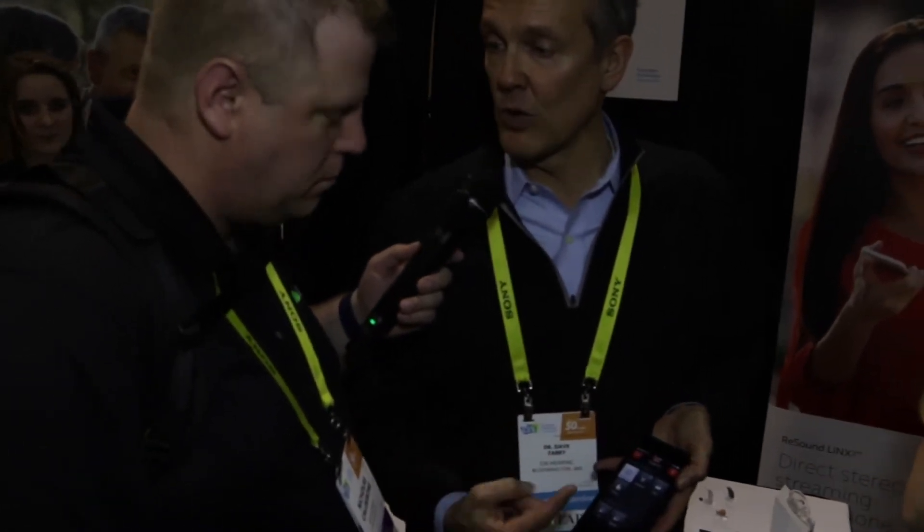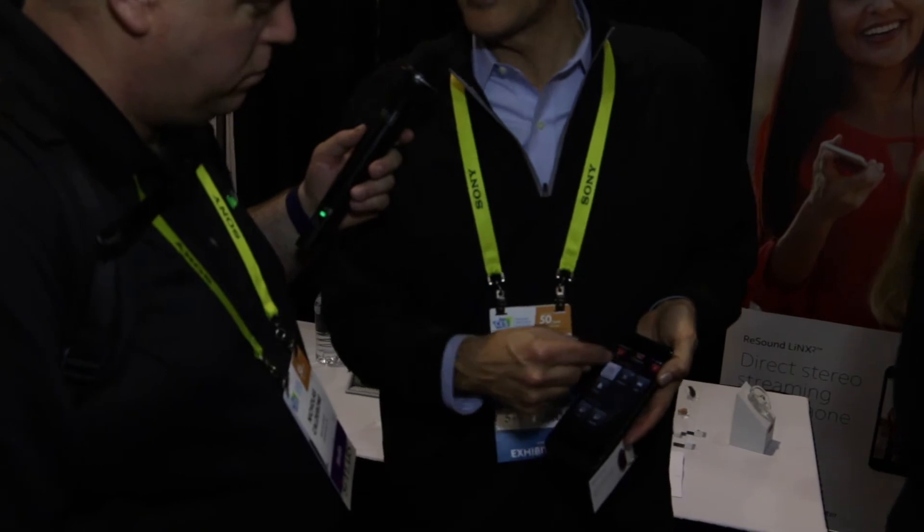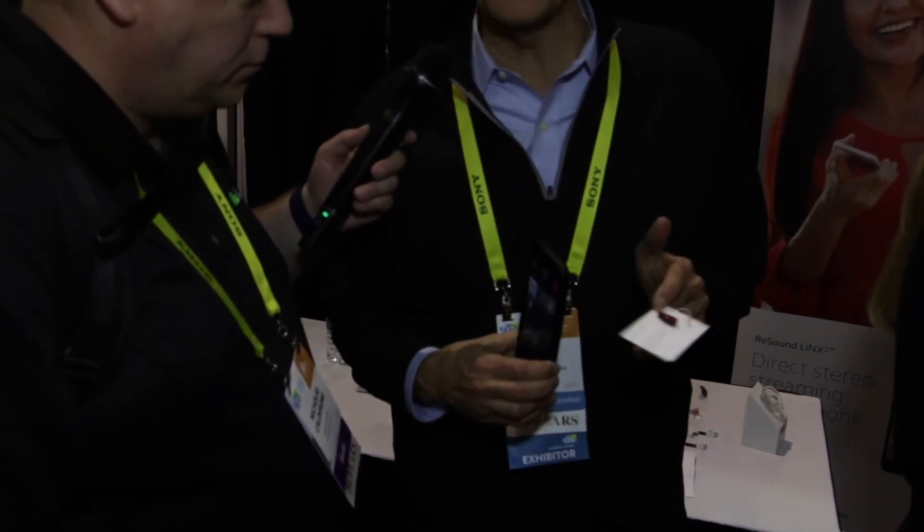Within the app, we've developed the ability for not only the individual to control the device in different listening environments. So if they're in a quiet environment or a restaurant, they can make changes without the need for an intermediate device — just the product on their ears.